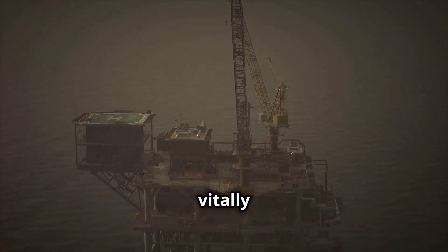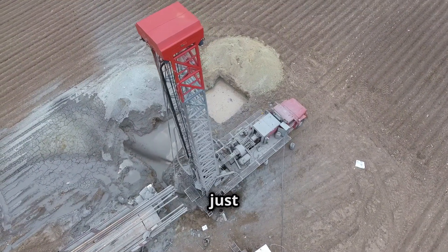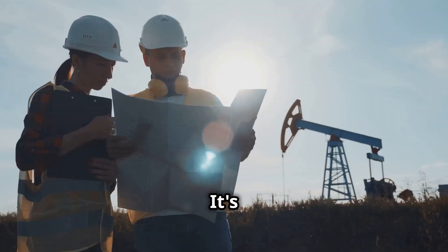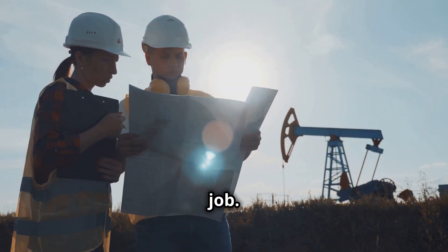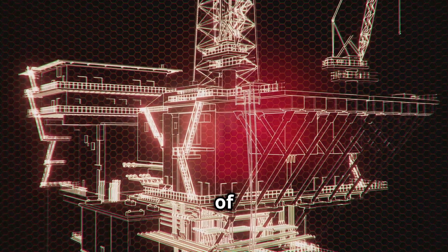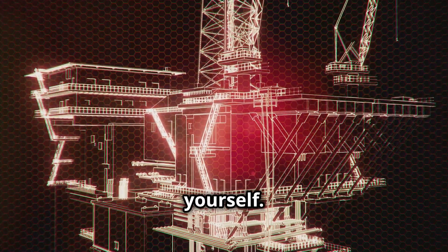Are you up for a challenge? Do you crave a job that's demanding, rewarding and vitally important? Then maybe, just maybe, you have what it takes to be a floor hand. It's not for everyone, but for those who answer the call, it's more than just a job. It's a brotherhood, a way of life, a chance to be part of something bigger than yourself.